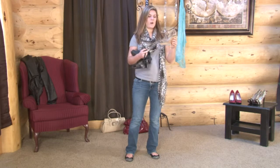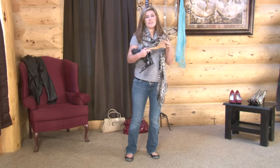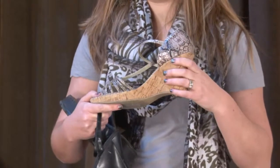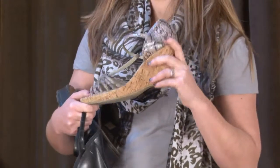Another type of wedge is this cork wedge. This is really indicative of a 70s style, because 70s cork shoes were really popular. What's great about this wedge is that you can kind of use it to bridge the gap between casual and semi-formal. It looks good with shorts, but it also looks really great with skirts as well.